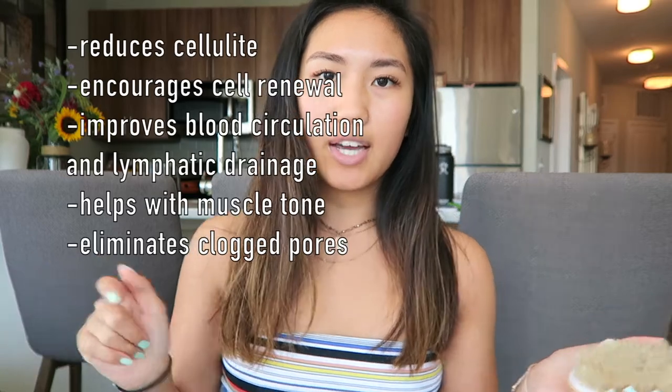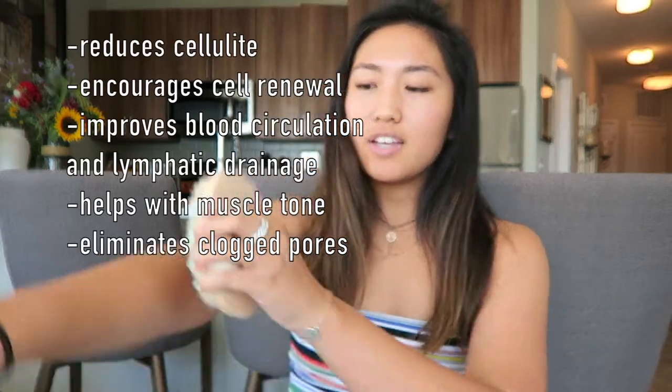I'm going to start with skincare and then beauty. First for skincare is this dry brush, and I'll link the one that I used down below. I got it off Amazon. I do this every single night, and basically you brush upwards all over your body, starting from your ankles all the way up towards your heart. There's a lot of benefits to doing this — I'll list some on the screen right now. I just love it. I do it every night. It's become part of my routine, and it's really good for you.